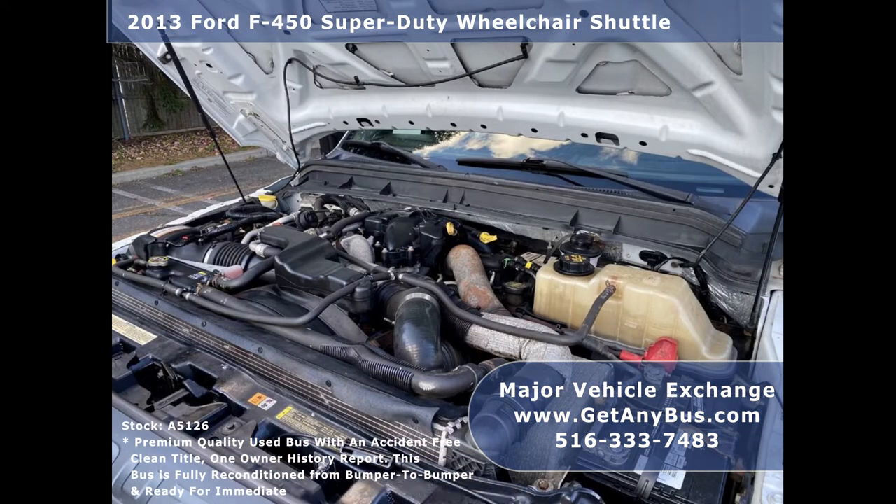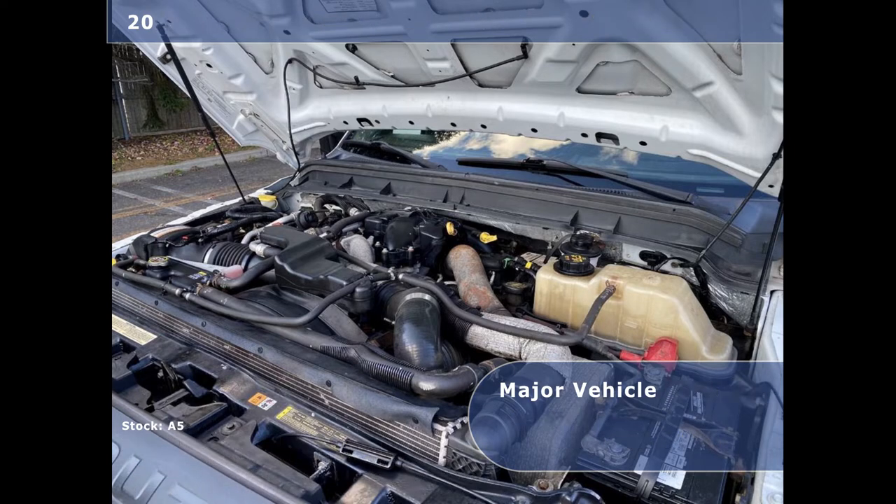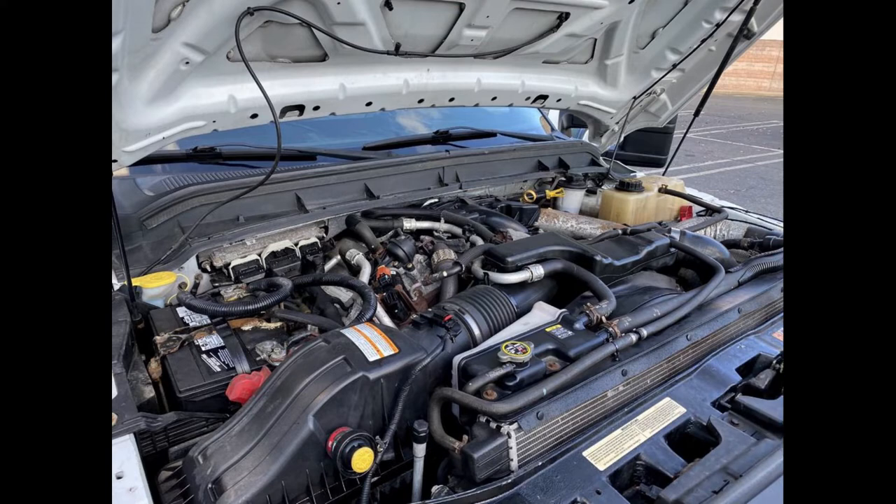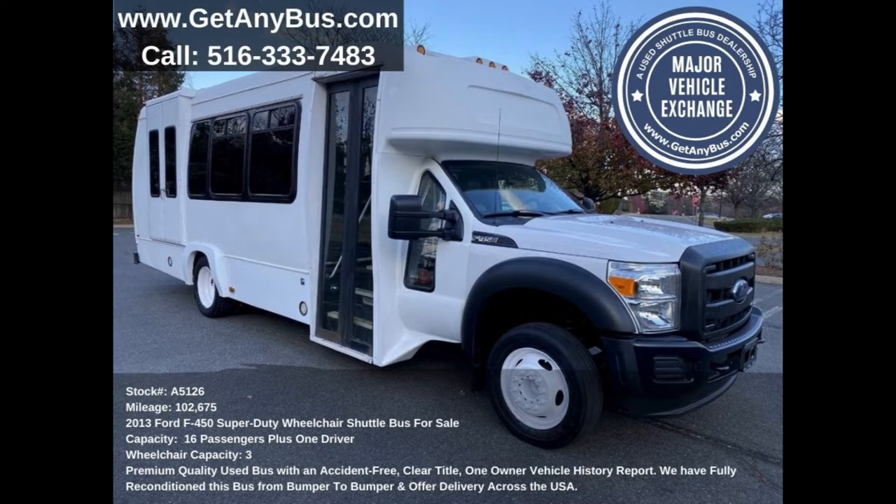It has a powerful 6.7-liter Ford turbo diesel engine which delivers superb performance under load. The engine is quiet and responsive, and all other mechanical features function properly.